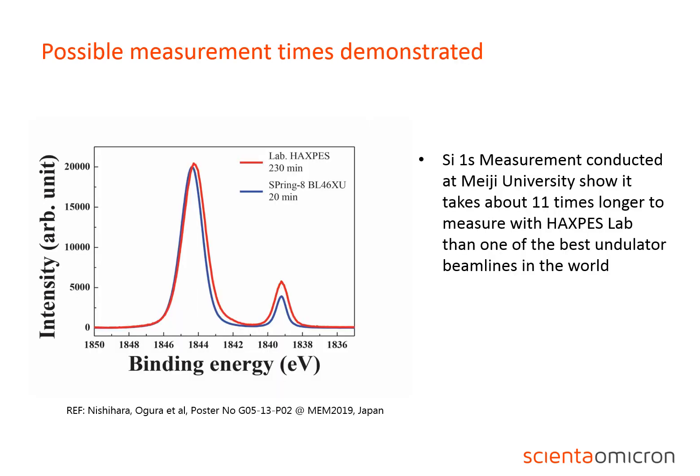In order to realize such measurements, one of course needs an efficient high intensity and low noise system. In this graph, measurement times from the Haxpess lab and one of the best undulator Haxpess beamlines in the world — the BL46XU at Spring-8 — are compared. Nishihara and co-workers from Meiji University in Japan show that it takes only about 11 times longer to achieve comparable data with the Haxpess lab as from the beamline.